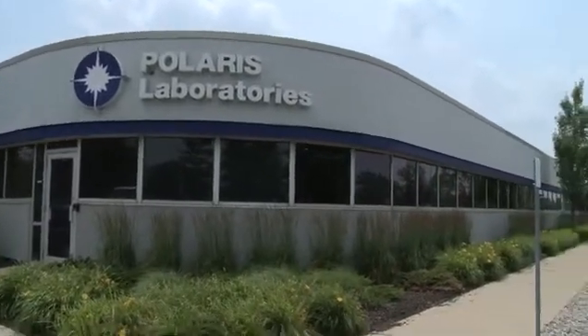Polaris Laboratories is a privately owned fluid analysis testing laboratory headquartered in Indianapolis. We have additional facilities in Houston, Salt Lake City, and Edmonton, Alberta.